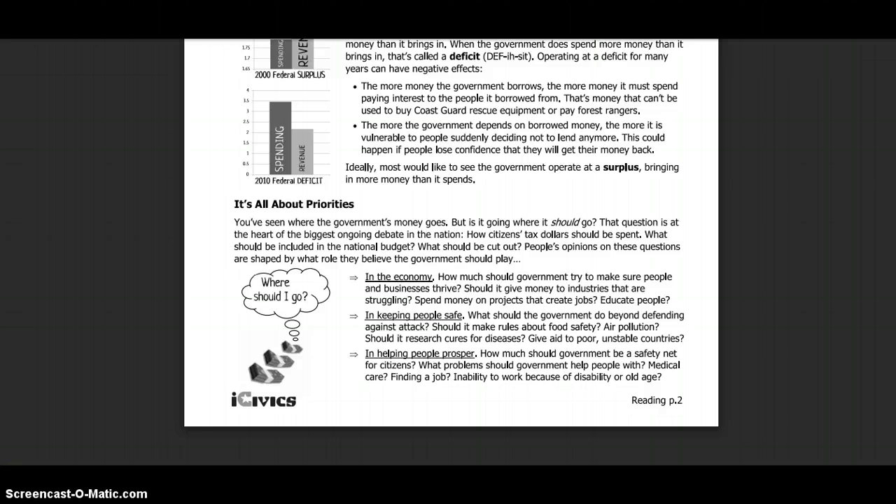In keeping people safe, what should the government do beyond defending against attack? Should it make rules about food safety? Air pollution? Should it research cures for diseases? Give aid to poor or unstable countries? In helping people prosper, how much should government be a safety net for its citizens? What problems should government help people with? Medical care? Finding a job? An inability to work because of disability or old age?